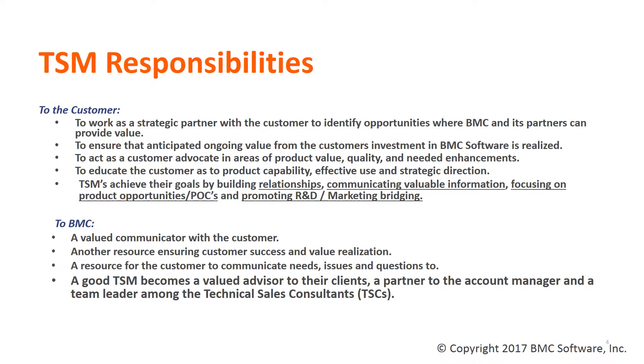TSMs provide multiple value points for a customer, acting as a strategic partner with the customer and those they have made relationships within the account. TSMs work with the client to ensure that value is realized regarding the software licensed, as well as identifying new opportunities where BMC solutions can aid the customer. TSMs act as advocates for the customer internally, often being able to navigate through the BMC world to aid the client and get the right resources they need in the areas they value, educating customers on the use, features, and functions of our solutions and the future direction of BMC software they value.